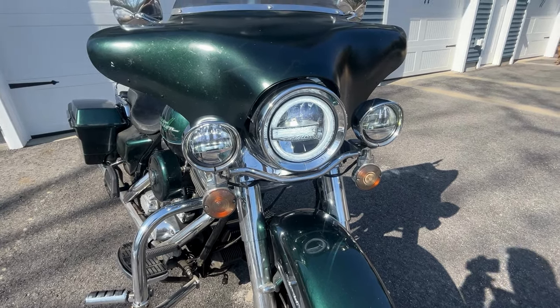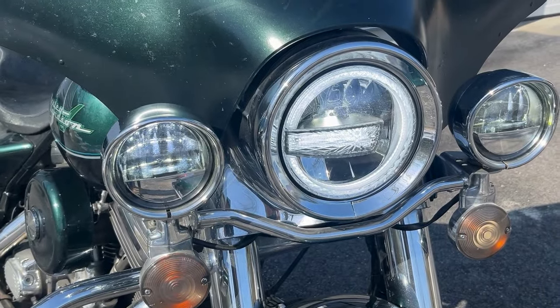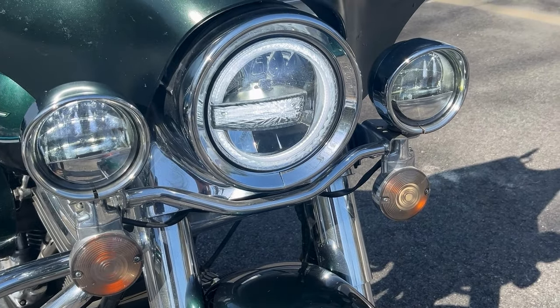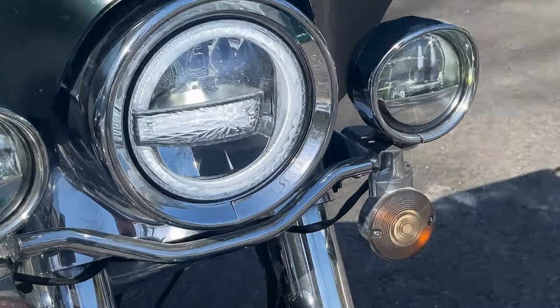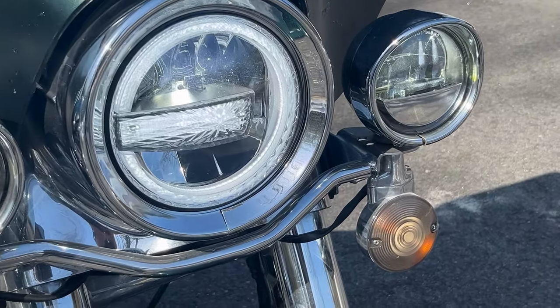All right, guys, I know we're in the daylight here so you can't quite see the lights, but I just wanted to show you they've got a really cool-looking style. I think they fit nice with the whole chrome front end on this Road King, but you can see even in the daylight this headlight is lit up. It looks awesome, so at night they're just crazy bright.